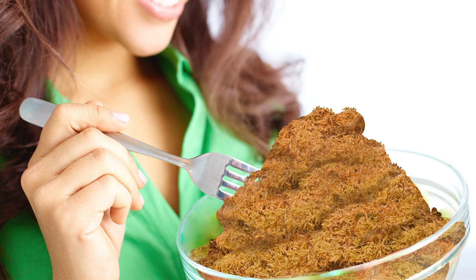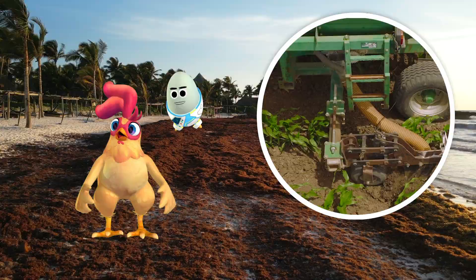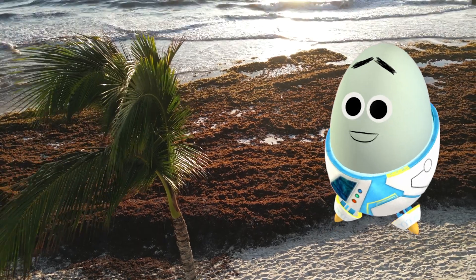Can you eat it when it smells this bad? Although the sargassum can be used for fertilizer, it's mainly just being dumped to get rid of it. But recently, a new way of using these giant piles of seaweed has popped up.